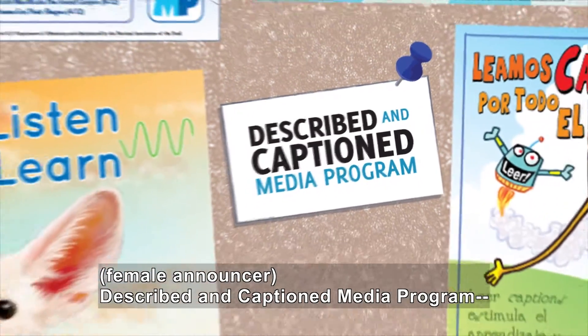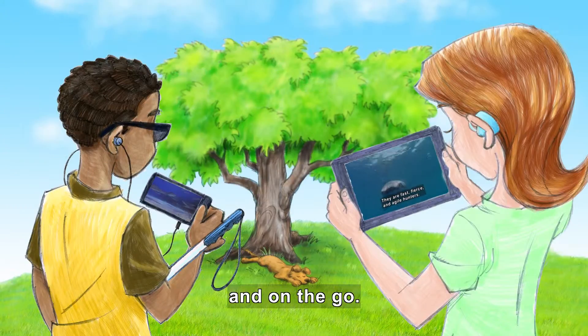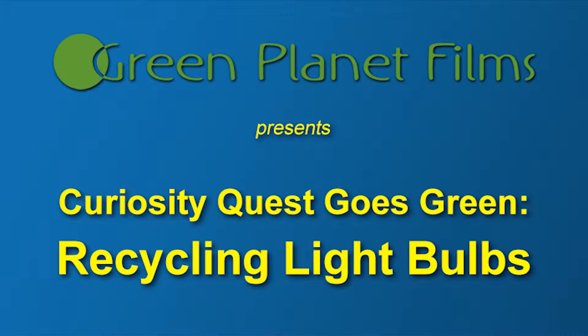Described and Captioned Media Program — in the classroom and on the go. DCMP.org. Green Planet Films presents Curiosity Quest Goes Green: Recycling Light Bulbs.